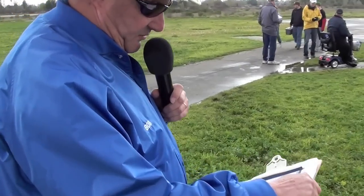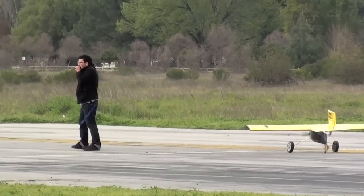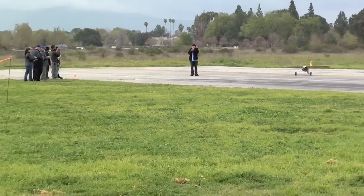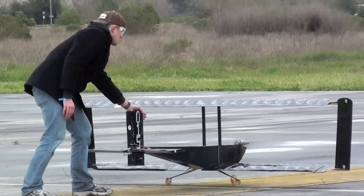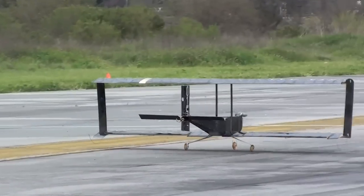Michigan Tech University. Then there are some planes that just can't steer at all. Then you have those that just can't get off the ground.